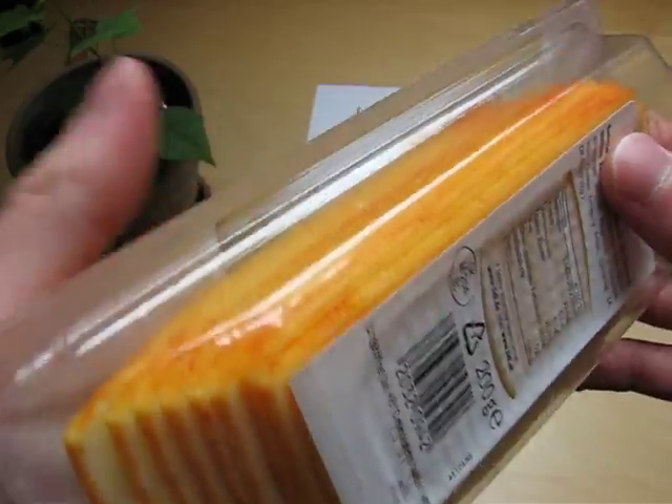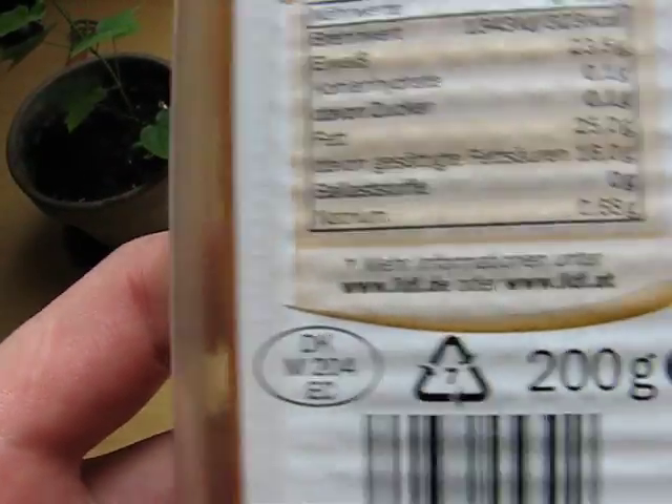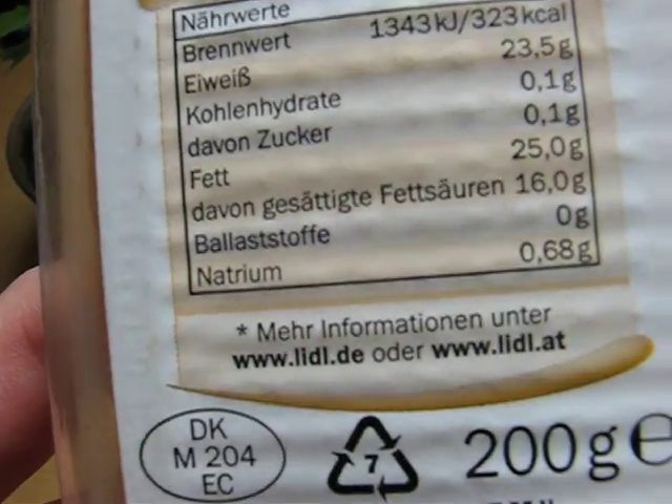So 200 grams. It's already cut. Here it says Denmark. It says Lidl.